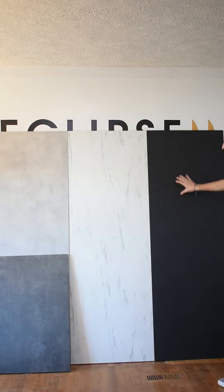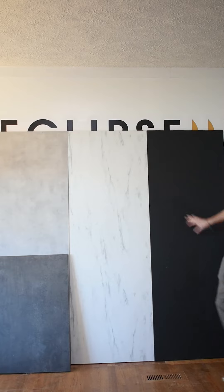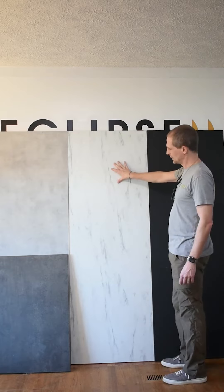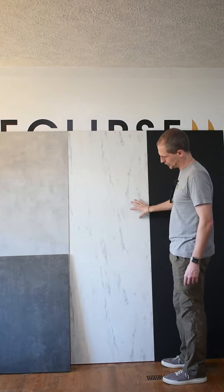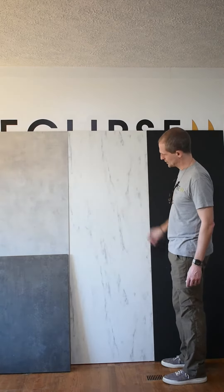So this is going to be our matte black. This has got no real shine to it — it's like a flat, black color. This is our Carrera Bianca. This is going to give you that marbling look with the white and the grays in there.